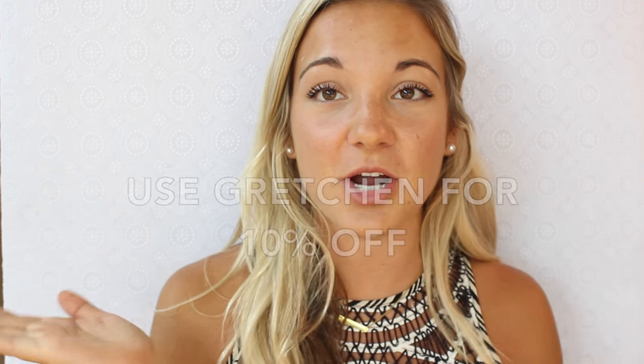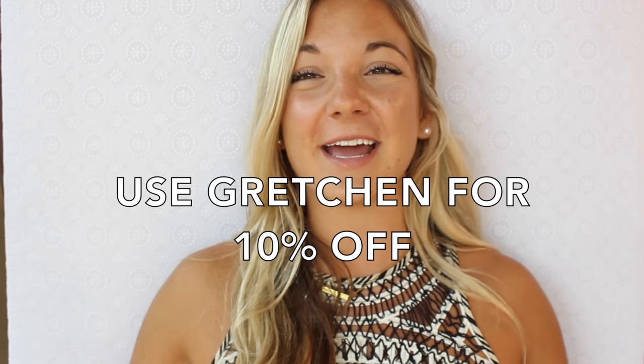Since I'm in college and I know a lot of you are too, I reached out to U-board and they said they would give you guys 10% off if you use the code Gretchen. I'll have their website linked down below. I'm going to be able to lean against it and read books — it's just going to be great.